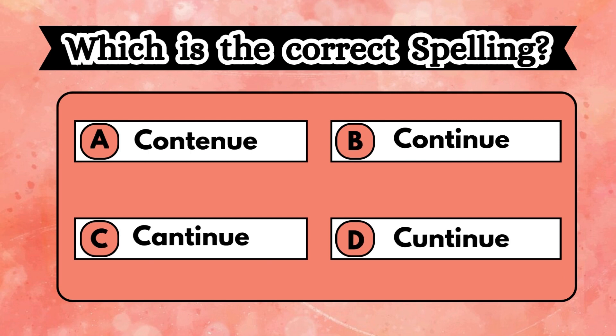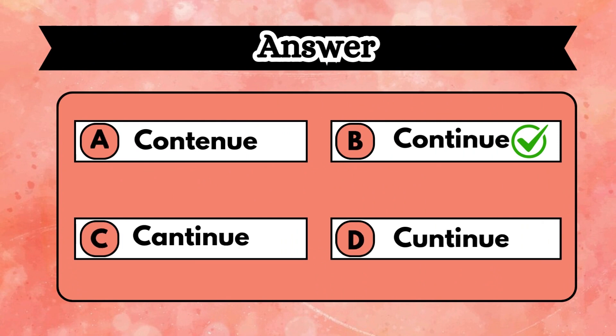Scan with your eyes, go through the options shown on the screen, and select the correct one. Time starts. Time's up. Were you able to spot the correct spelling? If not, it is option B.